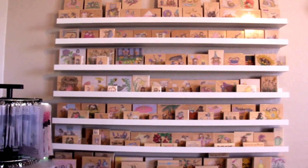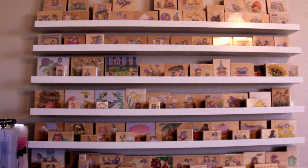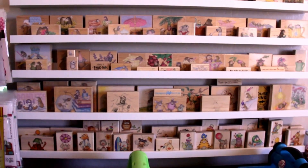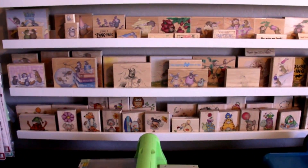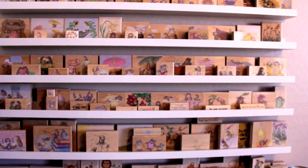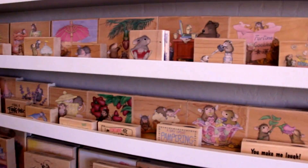On this wall I have my House Mouse collection, because I think I collect them more than I stamp them. I've been collecting them for years — House Mouse was actually the very first stamp I purchased when I first started card making, and this is what it's grown to over the years. I love these stamps.